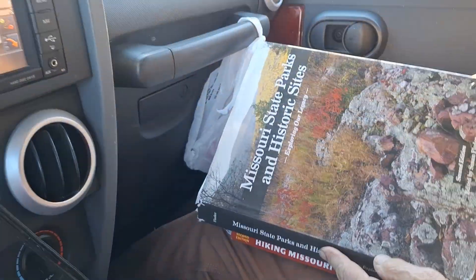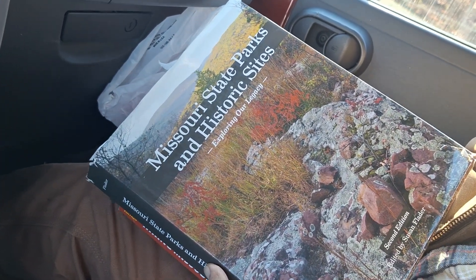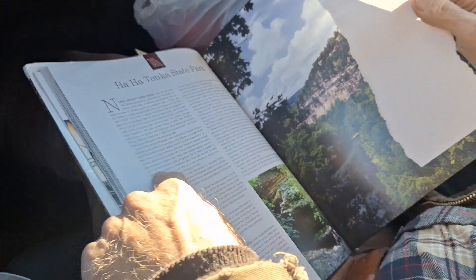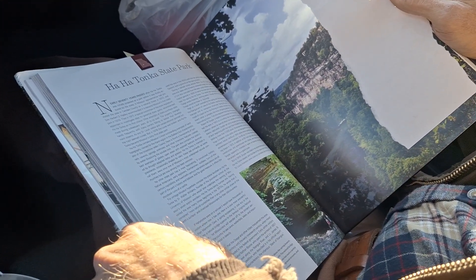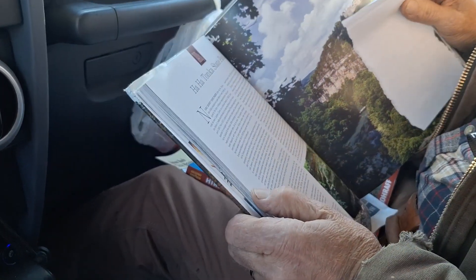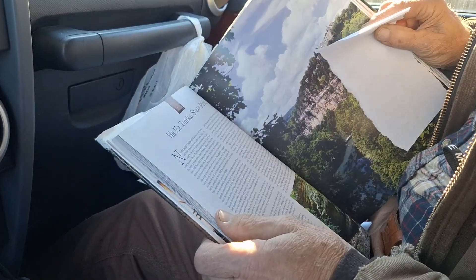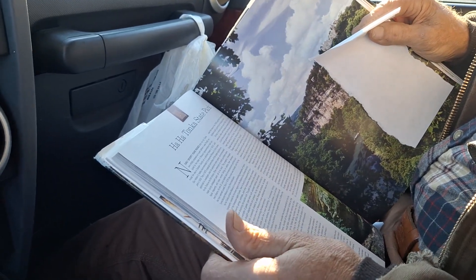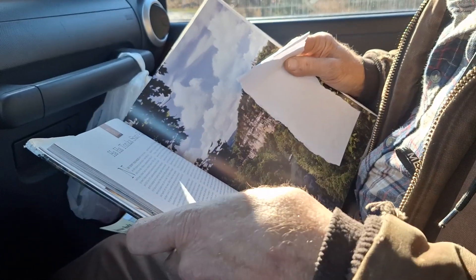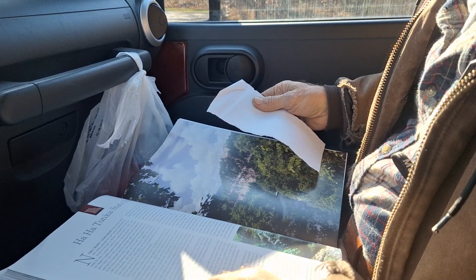Before we dive into Ha Ha Tonka, we want to show you this book — one of our favorites: 'Missouri State Parks and Historical Sites.' You get all this information about where you're going. This place was founded in 1875 by the Indians when they found the spring, then 1903 to 1905 it came into national focus. A guy in Kansas City bought the land and tried to build a castle, but he died in a car wreck, and then his sons tried to build the castle back but it burnt.